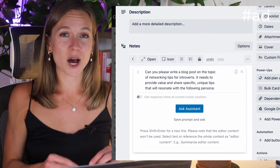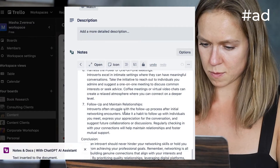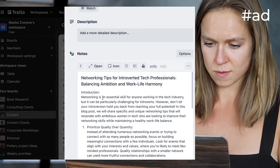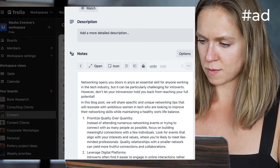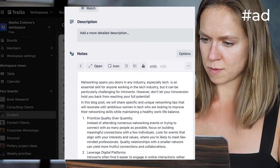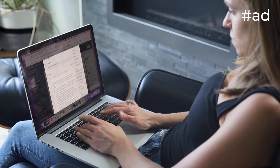Daily use case number two is generating that content. I ask it to write out my favorite ideas from the brainstorm, citing data and research that it may have access to in its database. I always edit the resulting content to adjust it to how I would say it, because no matter how much I've tried describing my tone, there's always room for improvement. So I tweak it and make sure there's no plagiarism.